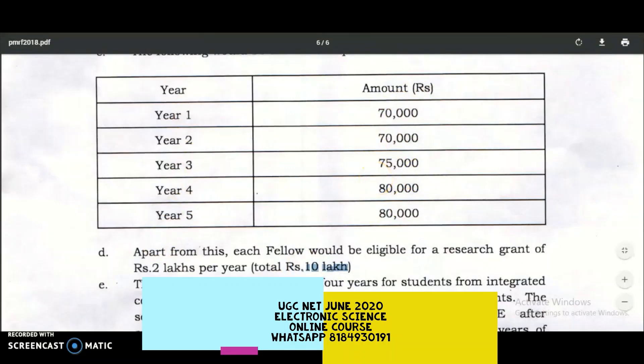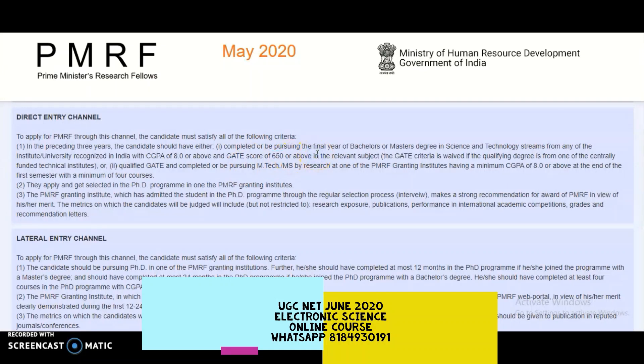This is a very good opportunity for candidates pursuing or having completed their under-graduation or post-graduation in science and technology streams from any India-recognized institute or university, with a CGPA of 8.0 or a GATE score of more than 650. Don't miss this opportunity. For more updates, please subscribe and tap the bell icon.